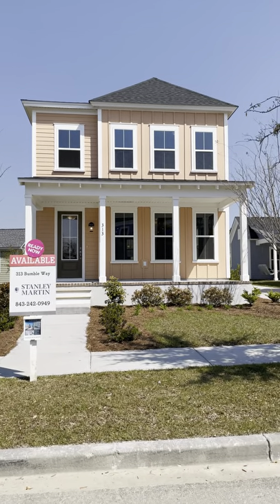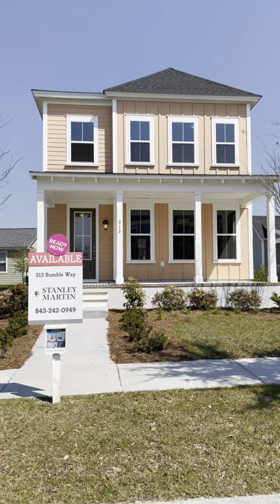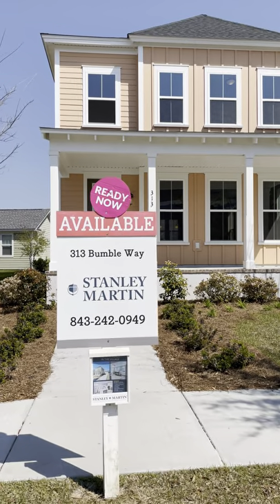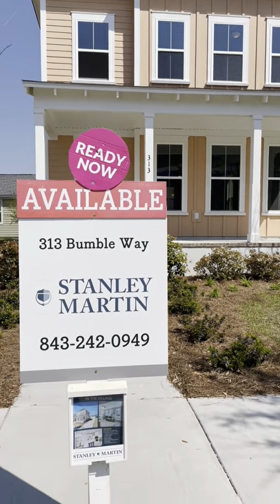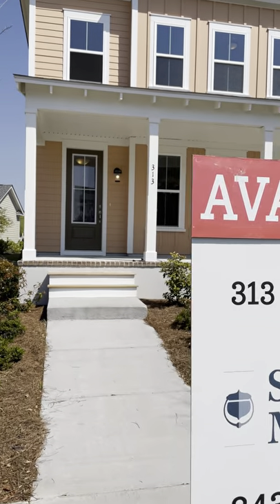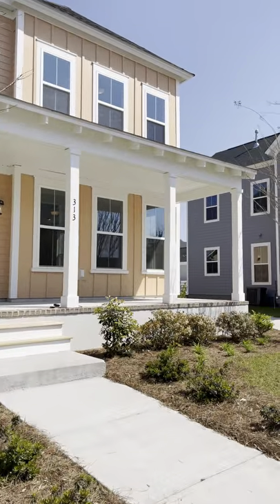Today I'm at Summers Corner and they have a Stanley Martin home. They only have 25 homes left to build in Somerville — these homes are going so fast it's just ridiculous. Today this floor plan is the Abyss at 1,686 square feet. It is available and ready now. If you call Stanley Martin, you can talk to Ben, and I'll be your buyer's agent to represent you.